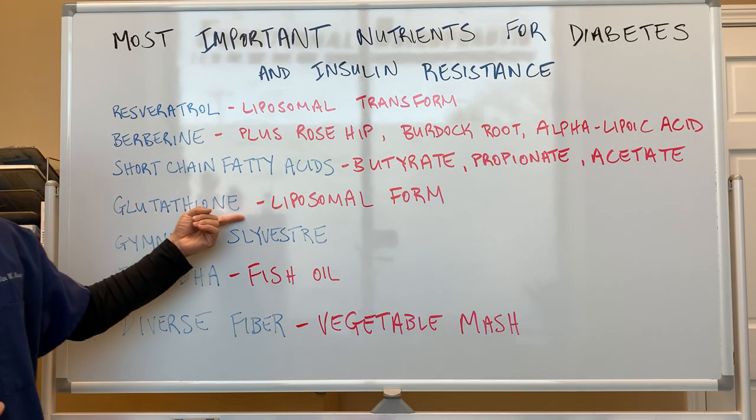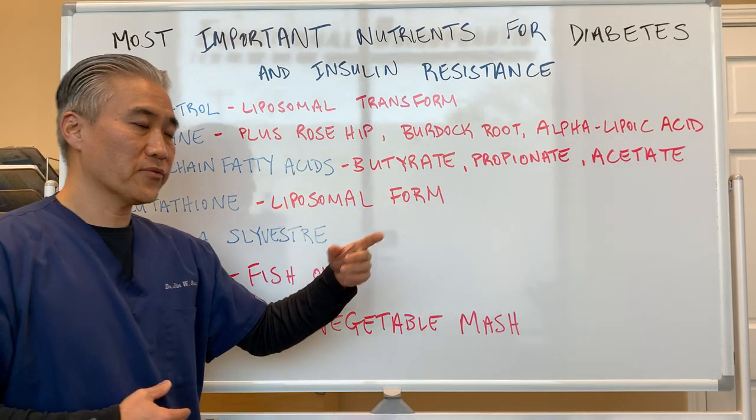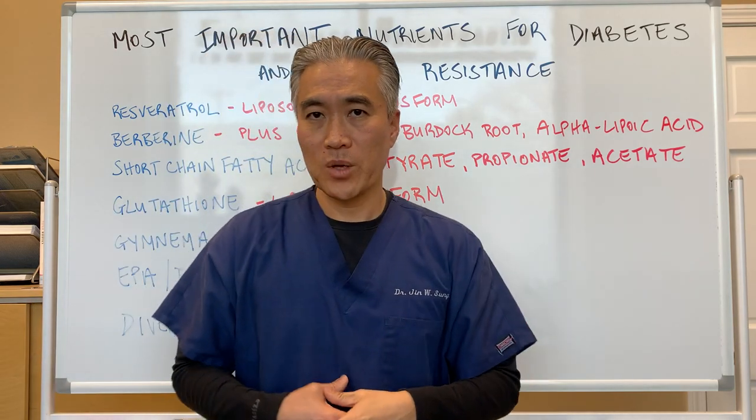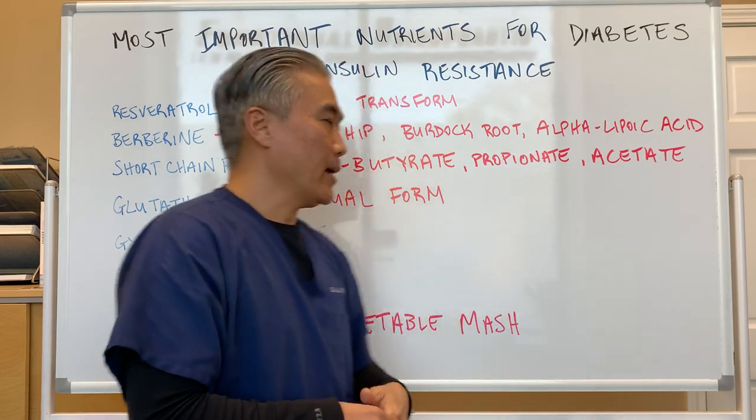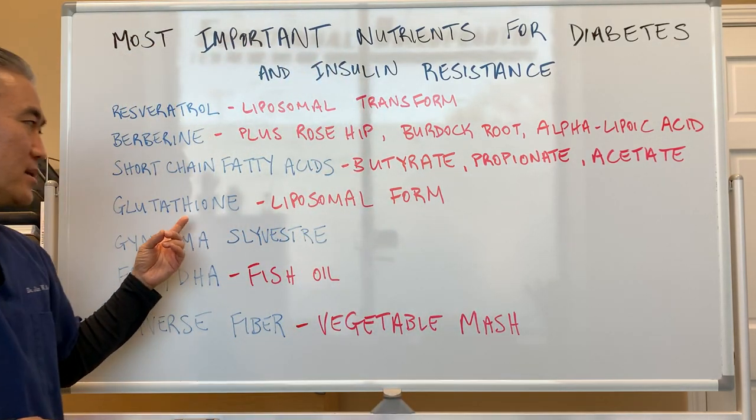Number four is glutathione. Liposomal delivery form is best. We use a liquid form in our office that has a high absorption rate, and it's important for blunting oxidative stress.